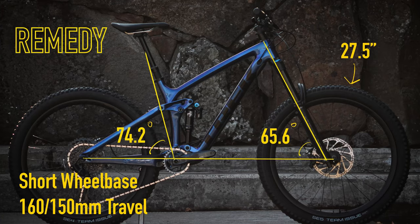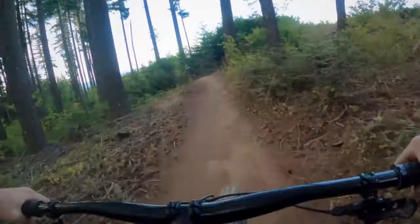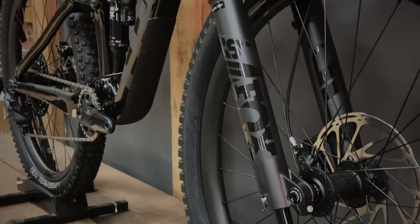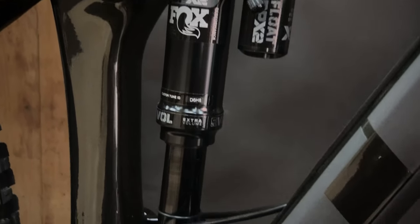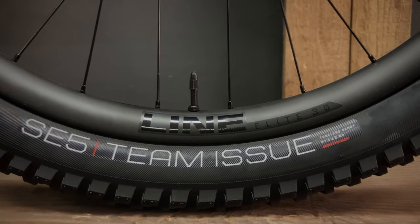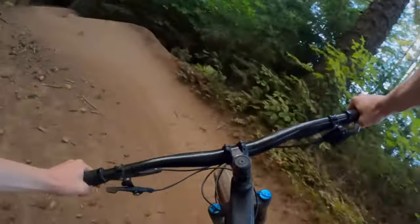The Remedy is based on a 27.5-inch wheel platform. It has 160 millimeters of travel up front and 150 in the rear, a slightly shorter wheelbase than the Fuel, a 65.6-degree head tube angle and a 74.2-degree seat tube angle, which makes it purpose-built for playful, fun descending. This is the 9.8 model. It comes stock with a Fox 38 fork, a DPX2 rear shock with a full piggyback reservoir to manage heat, Super Enduro tires, and four-piston hydraulic brakes. Out of the box, this thing is just ready to go to the bike park.